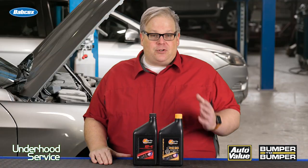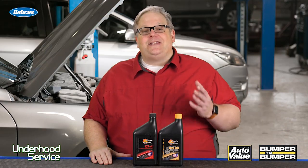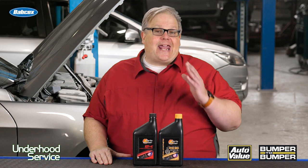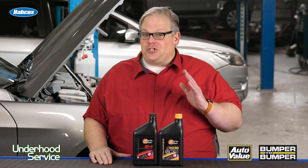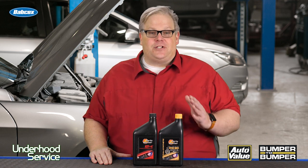But today's street oils, like a GF5 or GF6 approved oil, do have the seal conditioners and the additives required by the OEMs. So just keep this in mind — it is simply a myth that synthetic oils can cause an engine to leak.